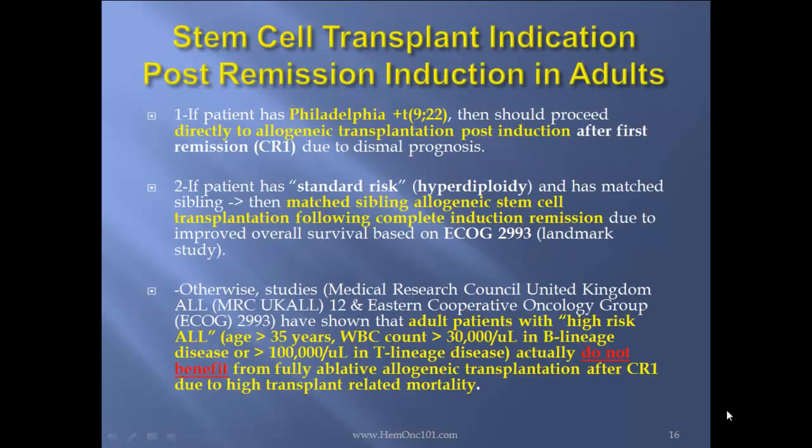Stem cell transplant indications in post-remission induction in adults: If the patient has Philadelphia chromosome 9-22 translocation, they should proceed directly to an allogeneic transplant post-induction after first CR due to dismal prognosis. If the patient also has standard risk — meaning, for instance, hyperdiploidy — and has a matched related sibling, then the matched sibling allo-stem cell transplant following complete induction remission is recommended due to improved survival based on the ECOG 2993 landmark study.